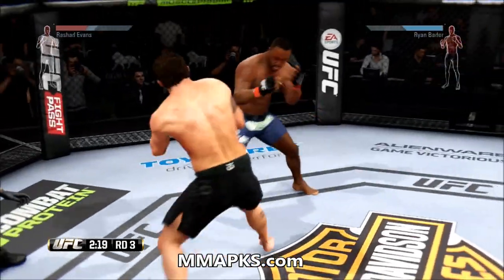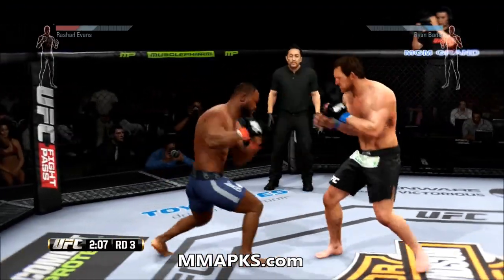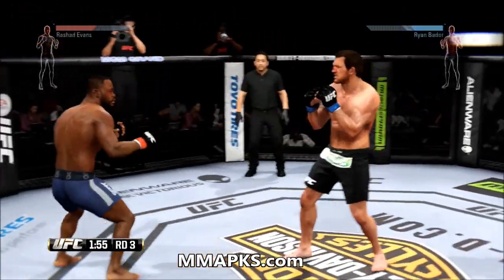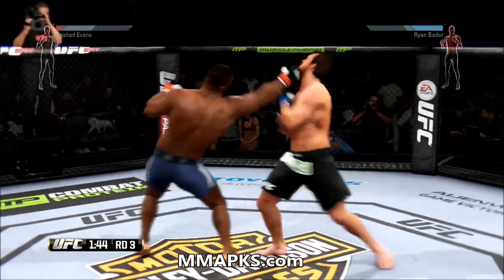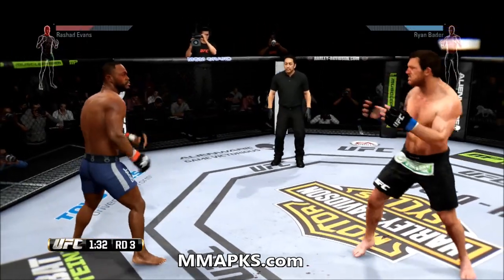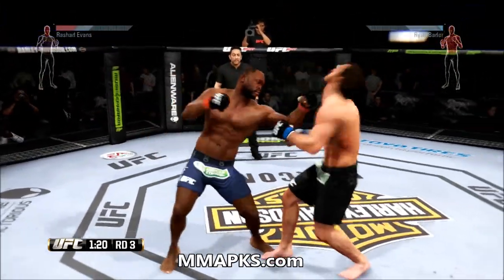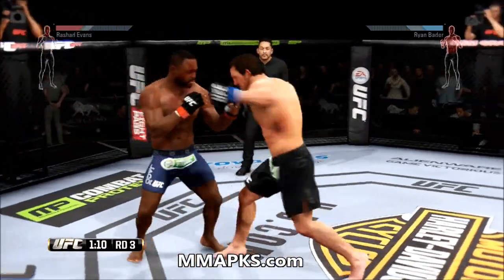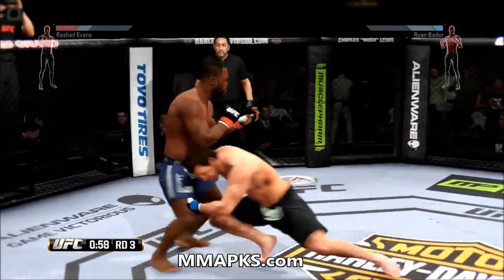Excellent ground and pound by Evans. Wow — back up to the feet. Well done blocking that punch. Oh, nice jab. He sees that coming and parries it away. That punch was blocked. Misses the takedown. He clipped him with that one — outstanding combination. He lands a big right here. Nice defense there as he parries that shot away. Successfully avoids the clinch — he's stuffed.